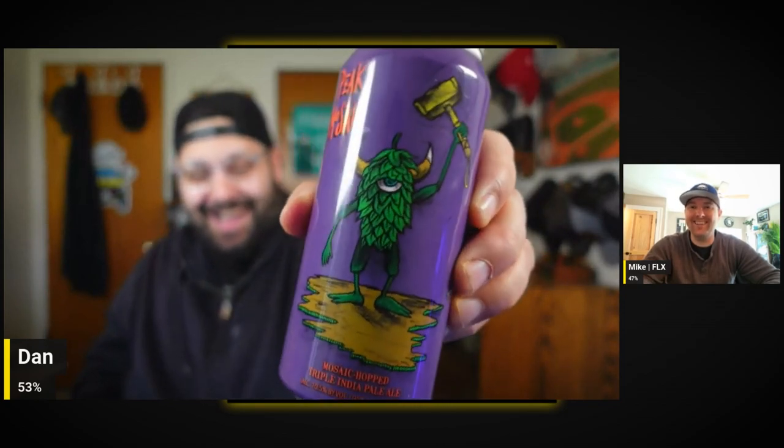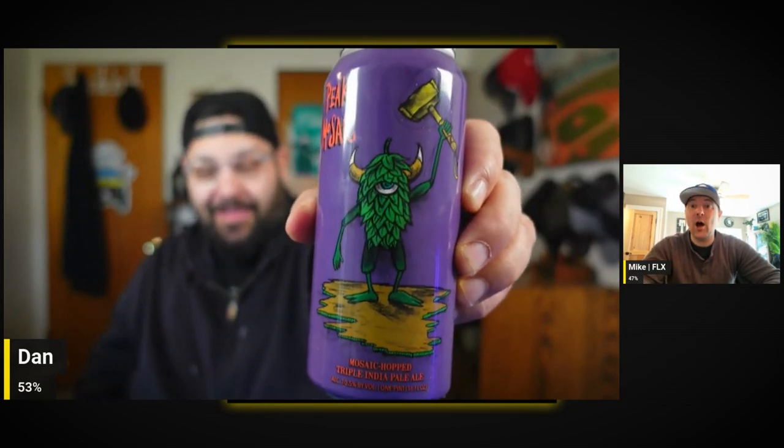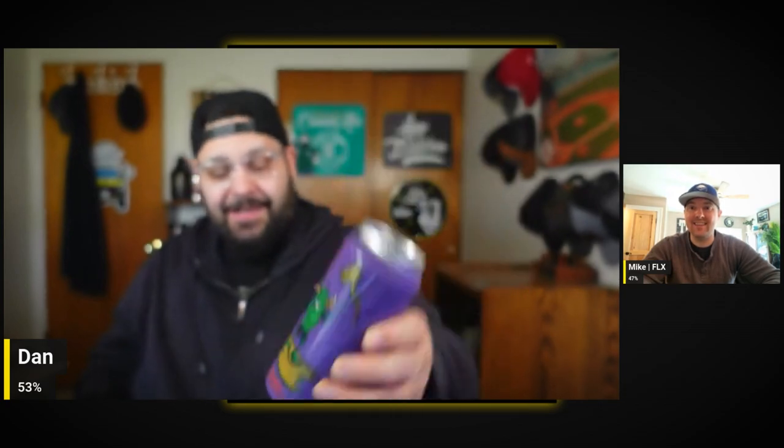Oh, I like that label! This is Peak Mosaic — that's awesome, he's the man. Mike, this is a mosaic hopped triple India Pale Ale, 10.5% ABV — all up in your face! Jetz are knocking it out of the park with these labels already, I'm pumped for that one.